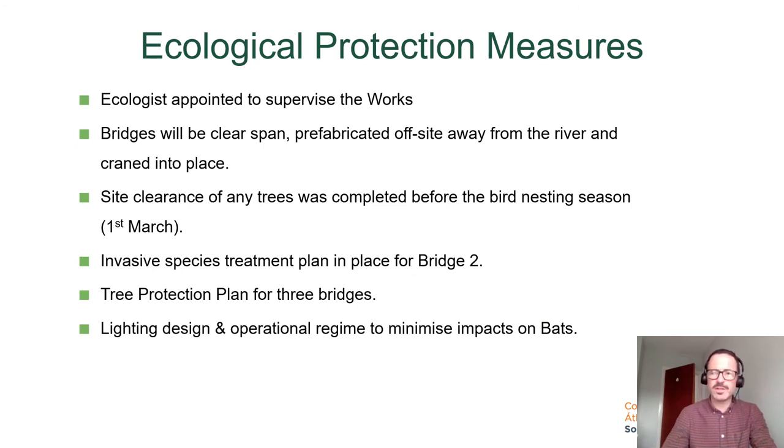As well as engineering challenges, there were ecological challenges and protection measures required. Given the environmental sensitivity of the Dodder Valley and the Dodder River itself, the decision was made early on to appoint an ecologist to the design team to supervise the works. This was a great benefit, allowing us to get ahead of any environmental challenges. The ecologist could advise and we could design solutions with the smallest negative impact on ecology. The bridges are a clear span, prefabricated off-site and craned into place in one lift to minimise ecological impact. Site clearance of any trees was completed before the bird nesting season. There were some invasive species present at Bridge Two, and the ecologist oversaw the treatment plan for those.